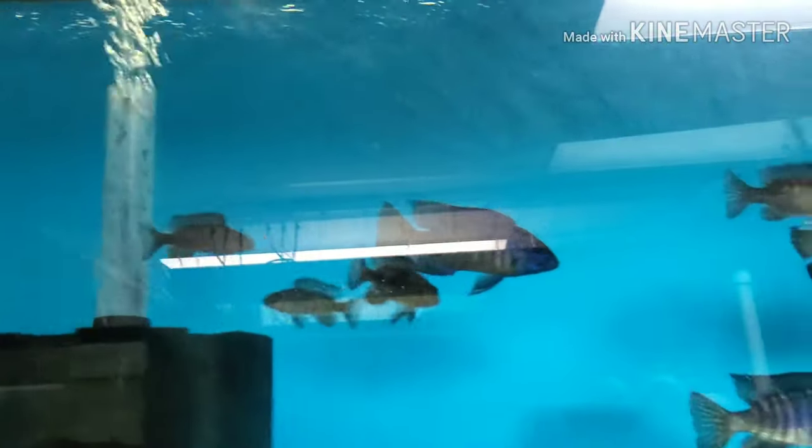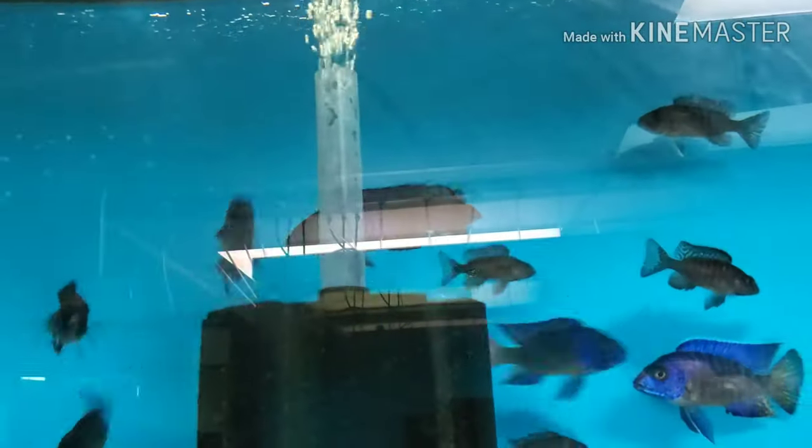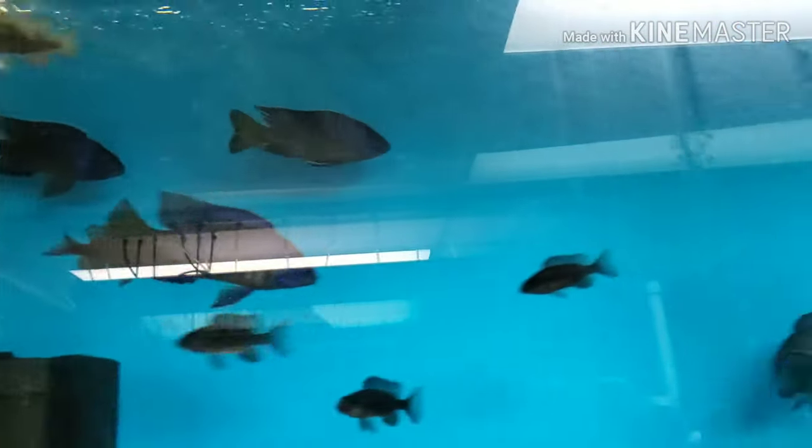Ingar flame tails — oh plenty! Males, females, two-inch unsexed all the way up to four-inch-plus males — they do not want to be on camera apparently, they're zipping all over the place.